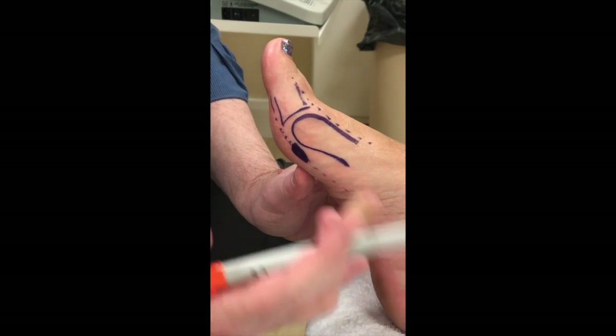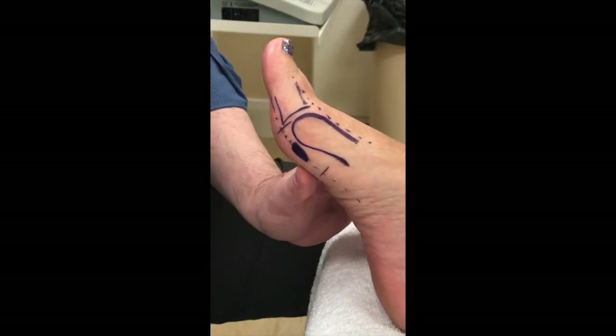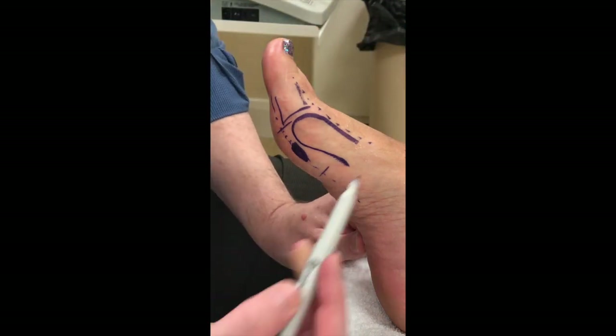It typically settles down well with a cortisone shot, but if it doesn't, I have actually had to, for a few patients, take a section of nerve out surgically, and then that takes away the pain. But I've only needed to do a very small number. It's quite an unusual condition.